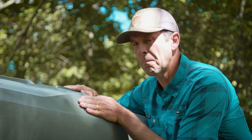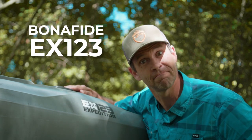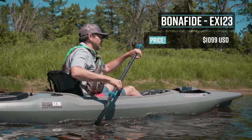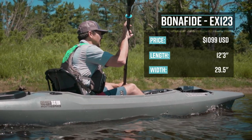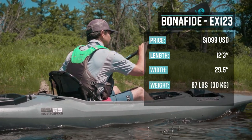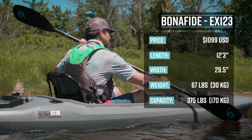Next up, the Bonafide EX-123. The Bonafide EX-123 is a recreational touring kayak. It retails for $1,099 US dollars. It's 12 feet 3 inches long, 29 and a half inches wide, weighs 67 pounds or 30 kilograms, and it has a capacity of 375 pounds or 170 kilograms.